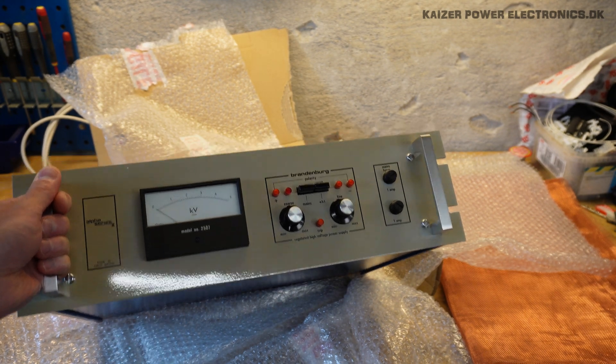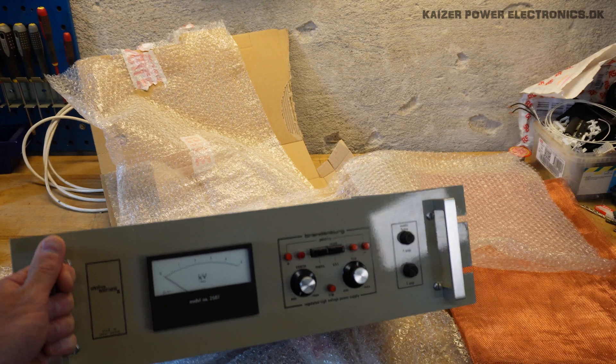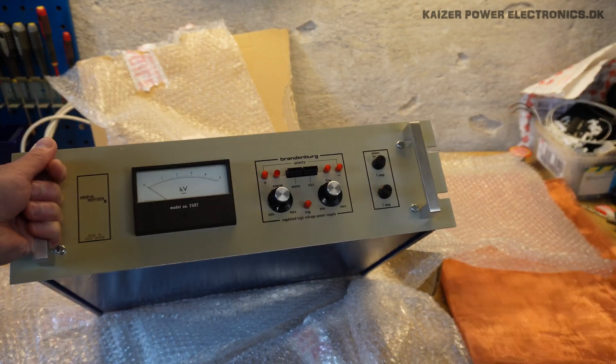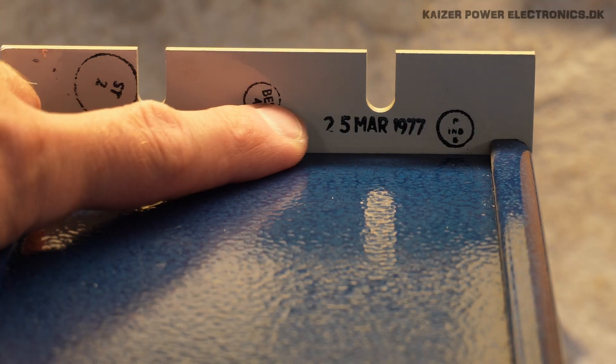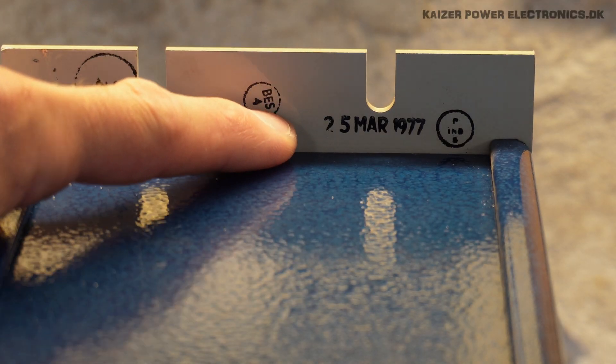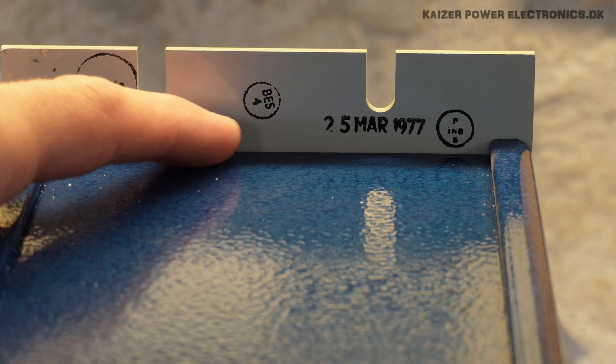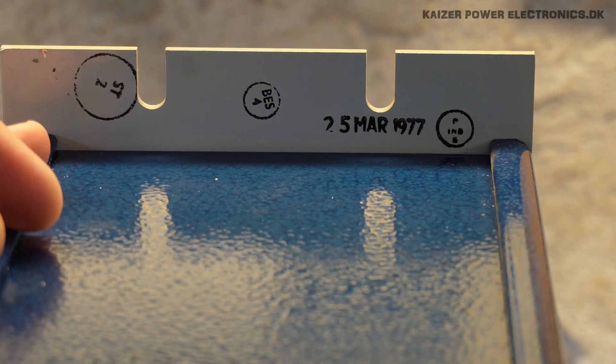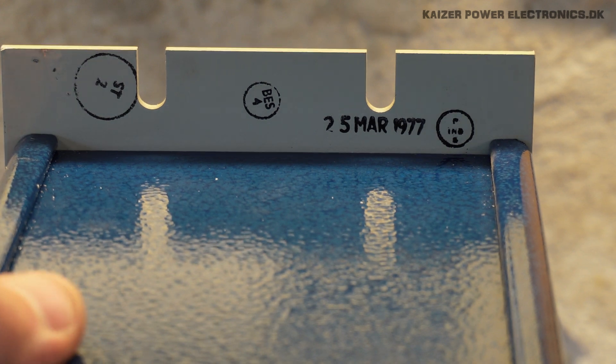A regulated high voltage power supply, five kilovolt. It should be fully working, so that is just to fire it up. Up under the lid we can see it is date marked 25th of March 1977, which makes this 46 years old. So this is a nice old unit.